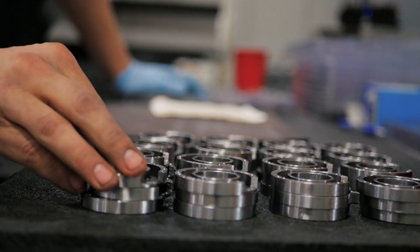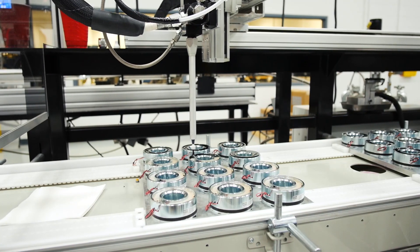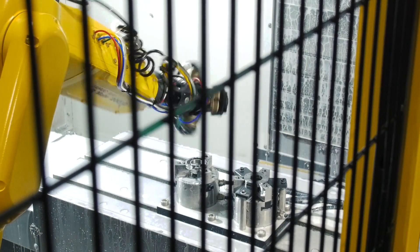A lot of our parts are increasing in quantities, and as demand increases we're going to be able to add more automation to different cells and different projects. We'll also be able to more efficiently utilize our machinist's time here.